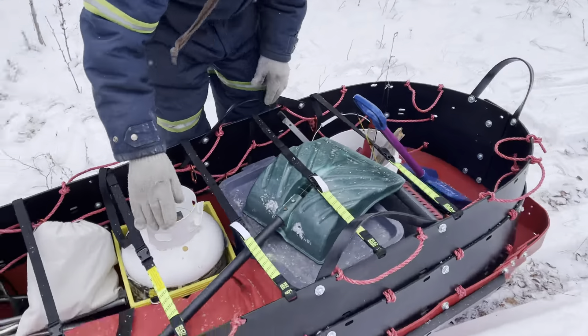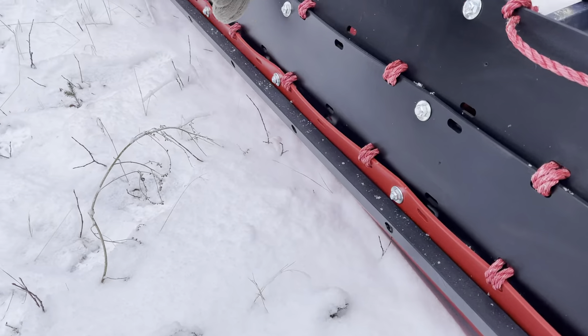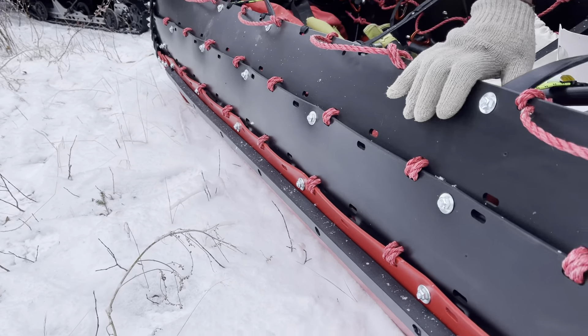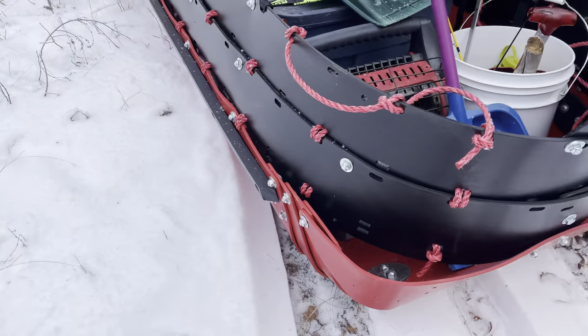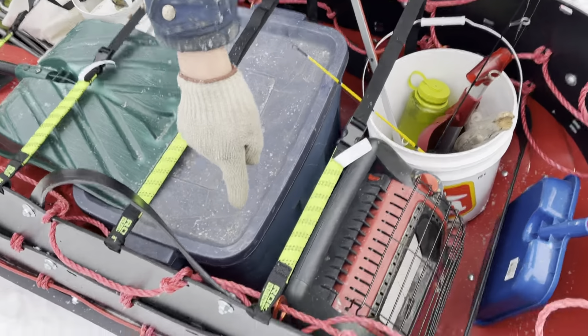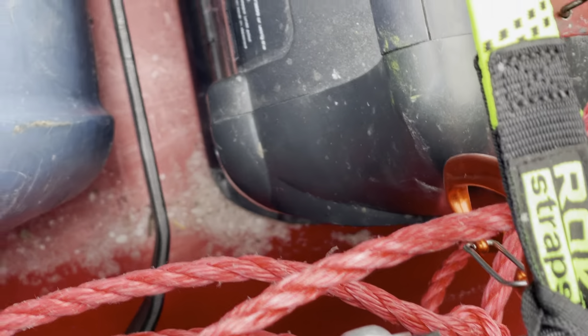Down here we've got rub rails. That helps with flotation, and it also prevents the amount of snow and slush that flies up when you're going through the water. Down here we've got hold-down fuel partitions. At 14 and a half inches, those partitions keep all your stuff where you want it to be.